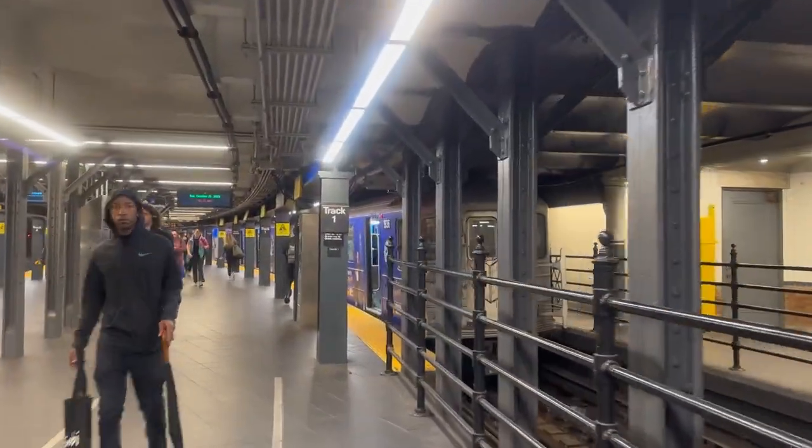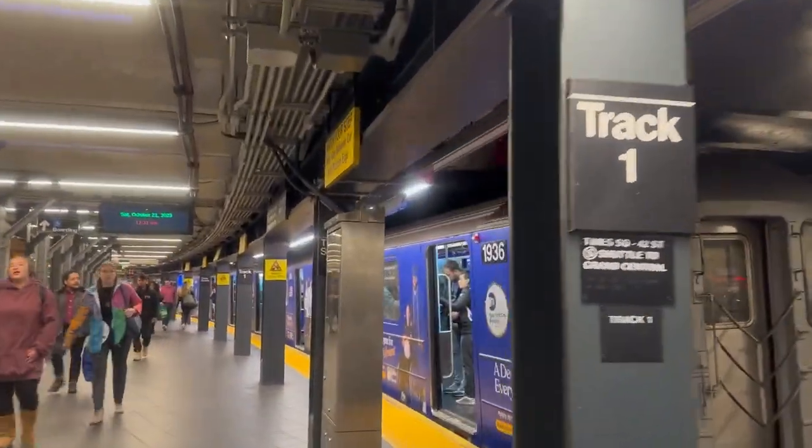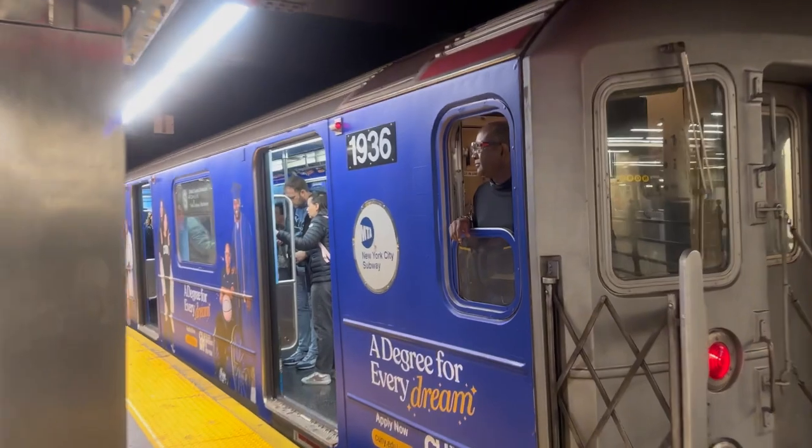Welcome to today's video. Today we're going to be taking a look at the CUNY wrap on the Times Square Grand Central shuttle train. Here it is now, as you can see me walking up to it at Times Square.